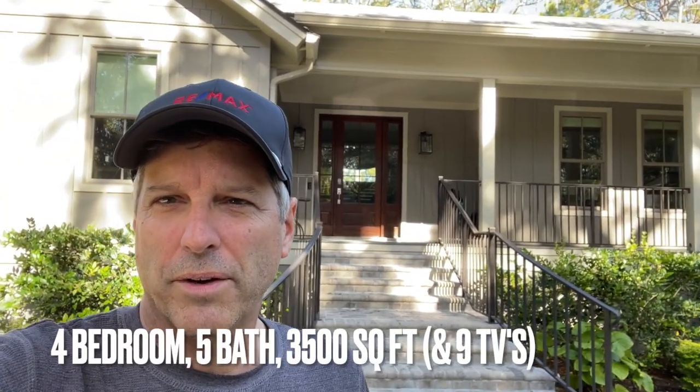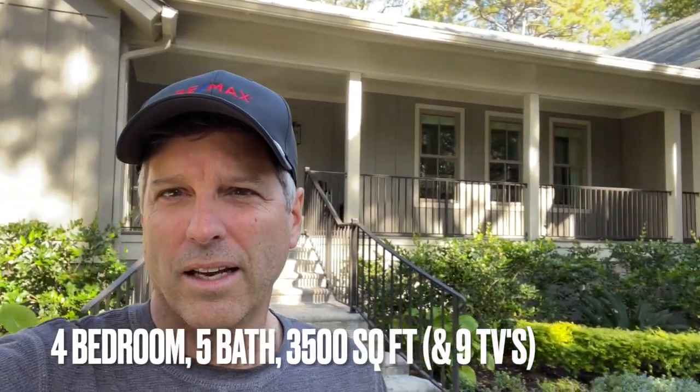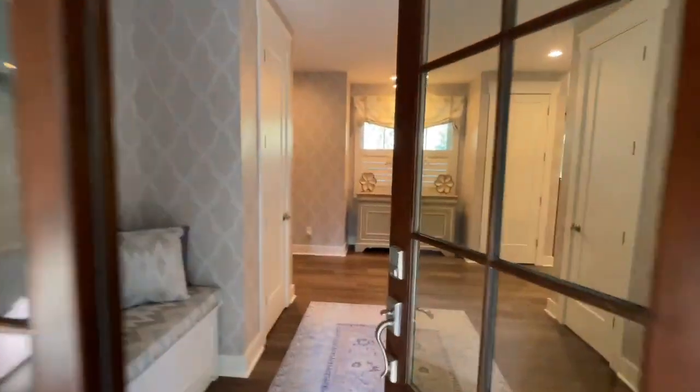Good morning, Peter Gary here outside of 68 Governor's Road. Look at this place — $2,495,000. It's in Club Course, really close to the country club. Four bedrooms, five baths, and about 3,500 square feet, maybe more. Let's go take a look inside.